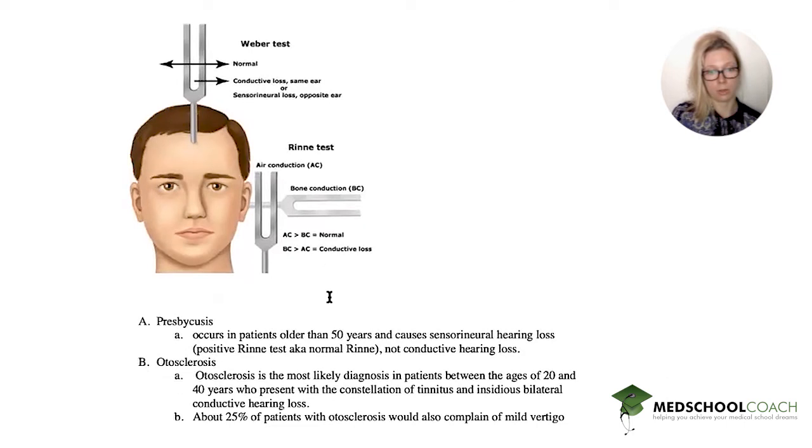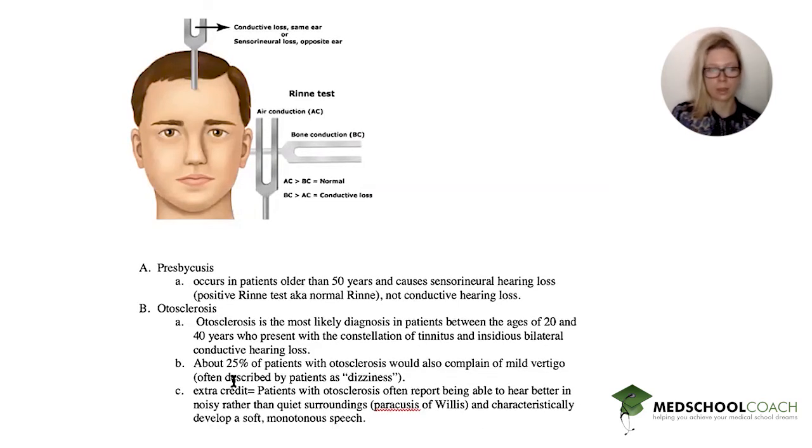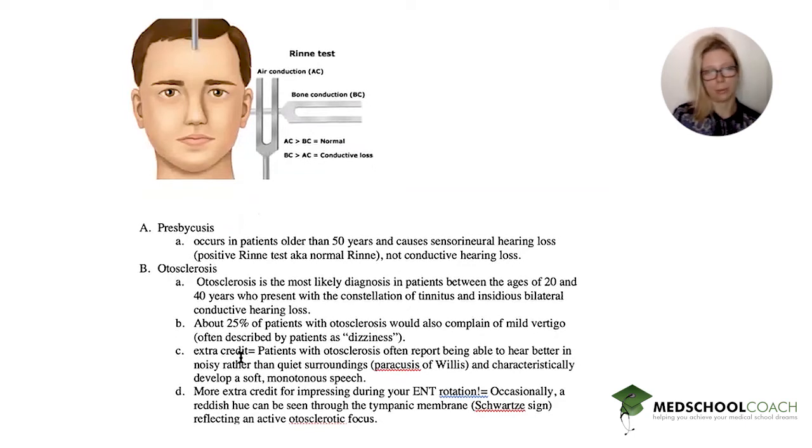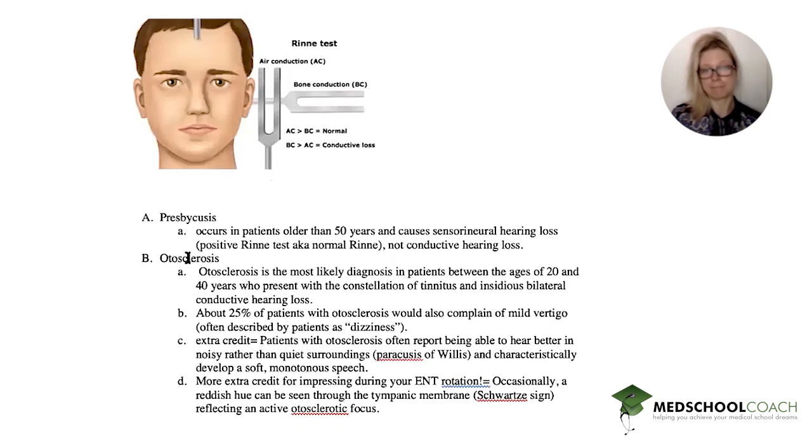The next option is otosclerosis. It's more common than you think. It's also the most likely diagnosis in a patient between age 20 and 40 who presents with tinnitus and bilateral conductive hearing loss. They might also complain of vertigo, but that's not necessarily in all patients. A fun fact: patients with otosclerosis might hear better in noisy than quiet surroundings, which is called paracusis of Willis. You can also see a reddish hue through the tympanic membrane, called the Schwartze sign. So this sounds like a pretty good option — let's see what the others are.